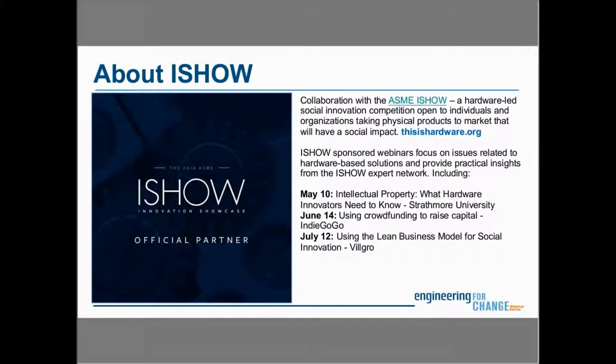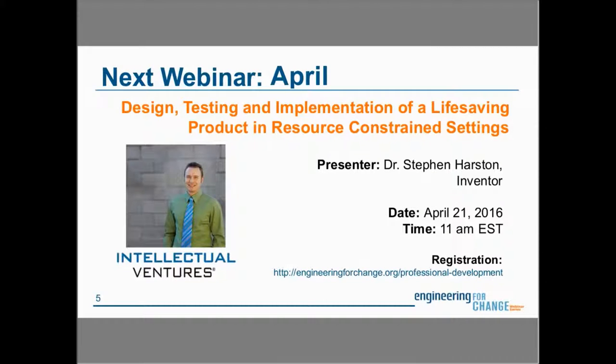Today's webinar is a collaborative effort with the ASME iShow, a hardware-focused social innovation competition open to individuals and organizations taking physical products to market that will have a social impact. Upcoming iShow-sponsored webinars will focus on hardware-based solutions. Our next webinar is April 21st at 11 a.m. Eastern Standard Time on design, testing, and implementation of a life-saving product in resource-constrained settings, featuring Dr. Stephen Harsten of Intellectual Ventures.